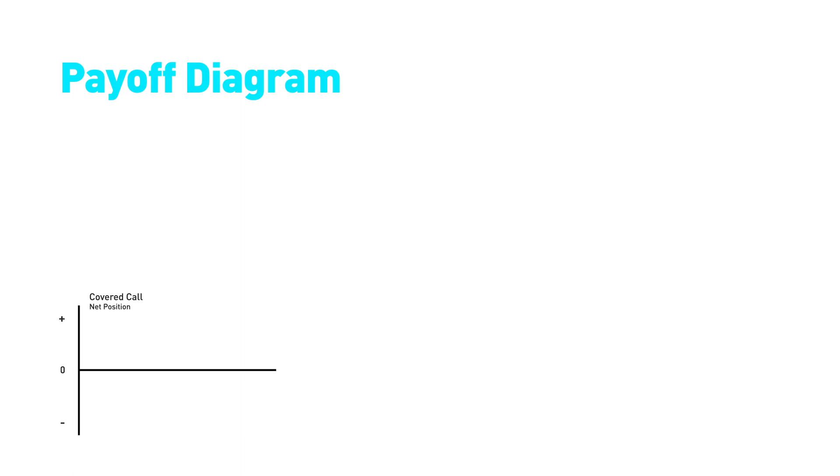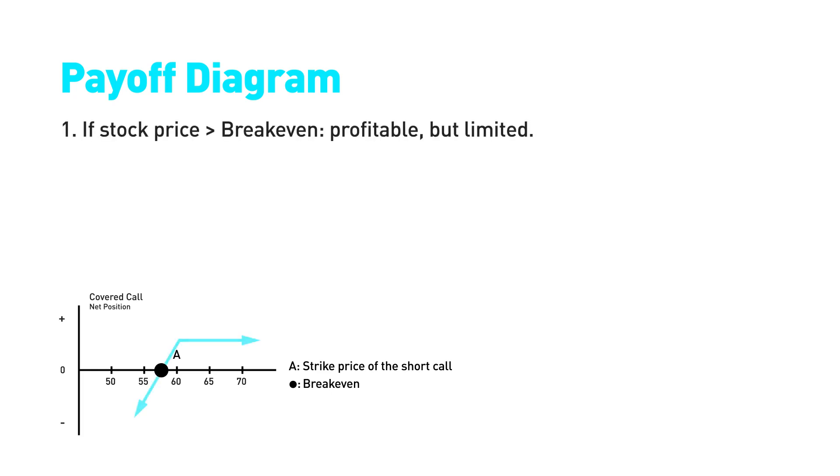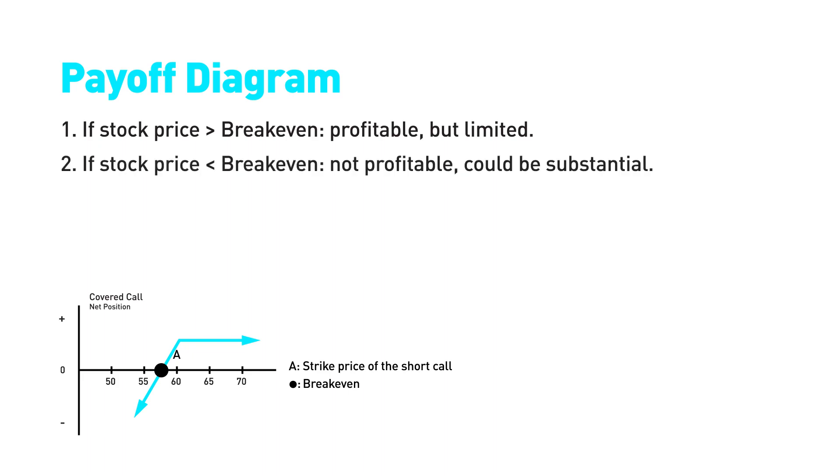Consider the payoff diagram. A represents the strike of the call option sold. The point indicates the breakeven. If, at expiration, the price of the stock is higher than the breakeven, a limited profit is realized. On the other hand, if the price of the stock is less than the breakeven at expiration, a net loss is incurred.